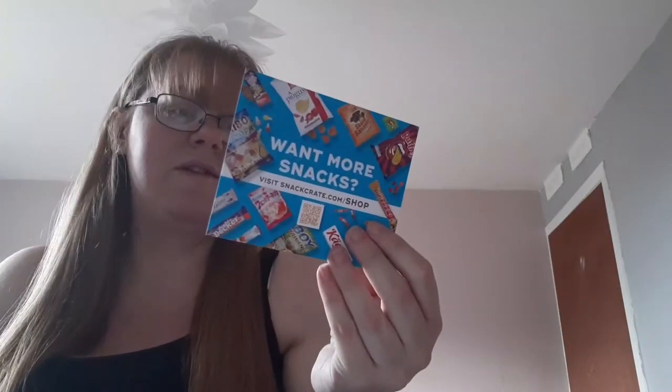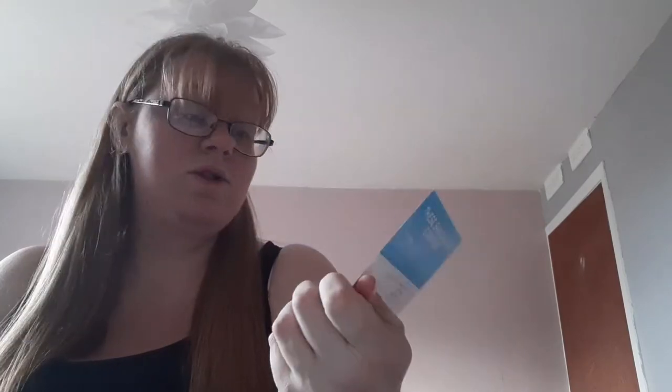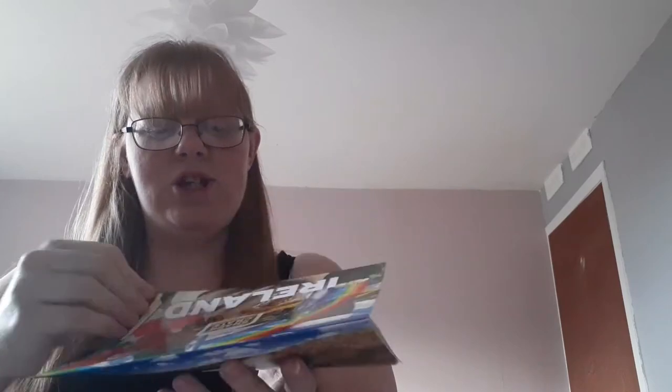You get a wee leaflet. These snacks are listed so you know when they expire. And it's Ireland this month — a bit of Irish! And it tells you a bit about Ireland and fun facts.